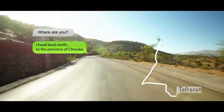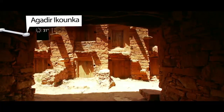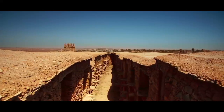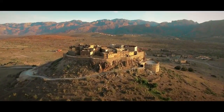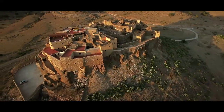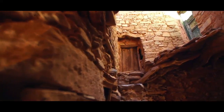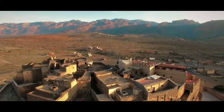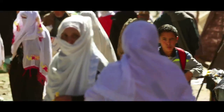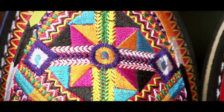I head back north to the province of Chtouka Ait Baha. Finally, there they are — the famous Igoudar. These collective granaries, veritable fortresses, contain the crops so essential to village life. Among these granaries, Tisurgan is a 13th century architectural jewel nestled on top of a rock hill — one of my favourites. Nearby, I discover a lively market where craftsmen excel in the production of traditional leather slippers. Each one is a work of art.